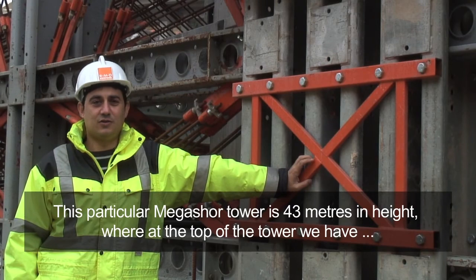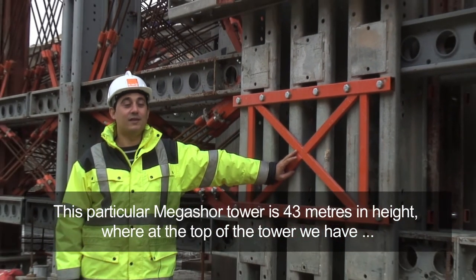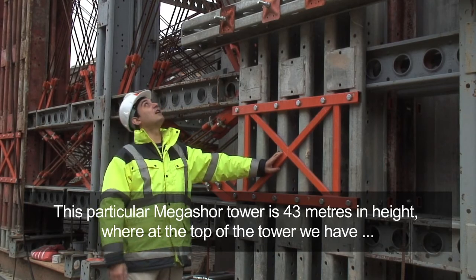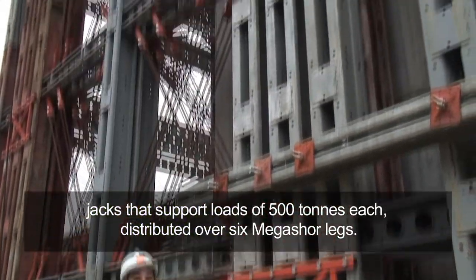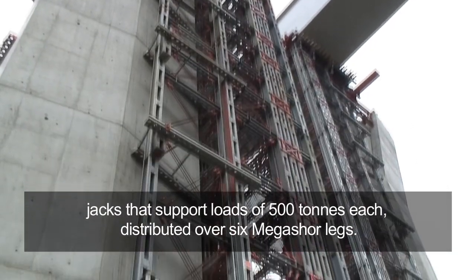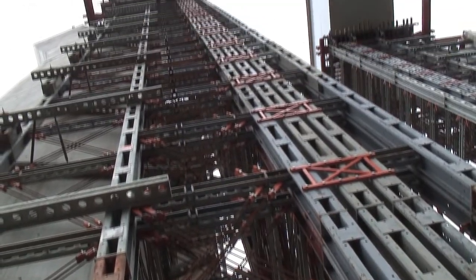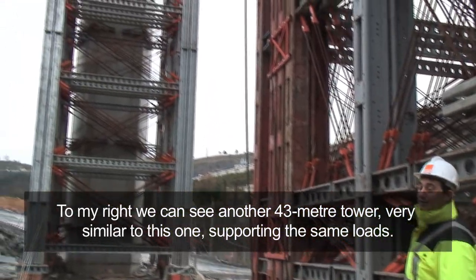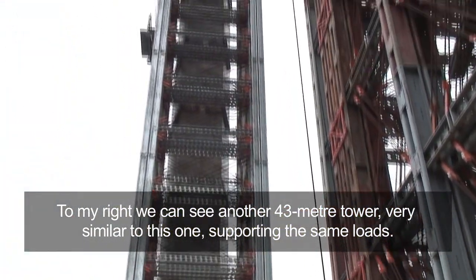Aquí estamos junto a una de las torres. Esta en concreto mide 43 metros hasta su parte más alta, donde están situados los gatos. Estos gatos tienen una carga de 500 toneladas cada uno de ellos, repartida en seis pies Megasor. A mi derecha podemos ver otra torre muy similar a esta, también de 43 metros y con las mismas cargas.